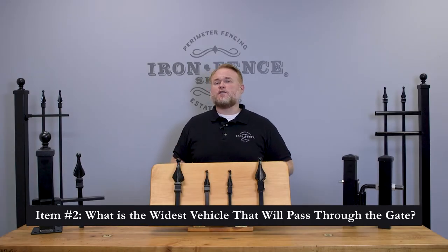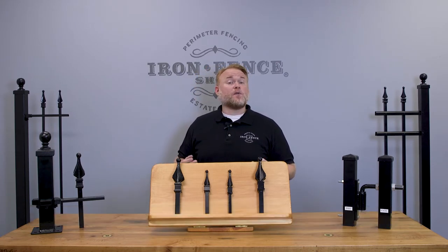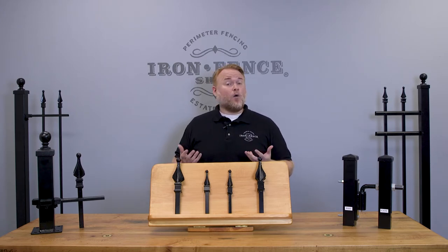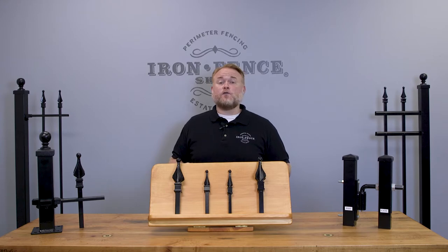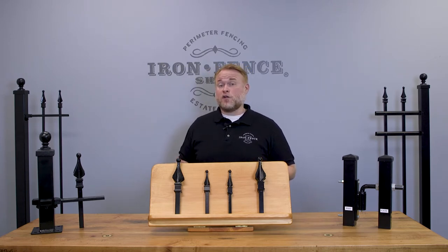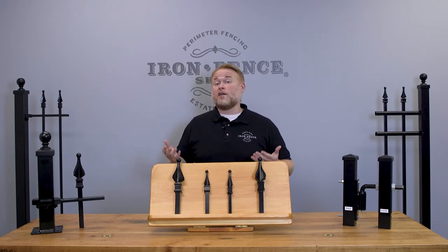The second question to ask yourself is: what will the widest vehicle be that will pass through my gate? Gate needs will vary based on what's driving through the opening. Measure your vehicles from side to side at their widest point — that's typically the side view mirrors. If you're going to be pulling larger vehicles like dually pickups, RVs, or backing trailers through the opening, you may want to consider a gate a few feet wider than the driveway itself, especially if you'll have to approach at an angle. Also keep service providers in mind — landscapers, pool maintenance, furniture deliveries, movers, or tree services — those can often use larger vehicles where you may need a 12-foot or wider gate.